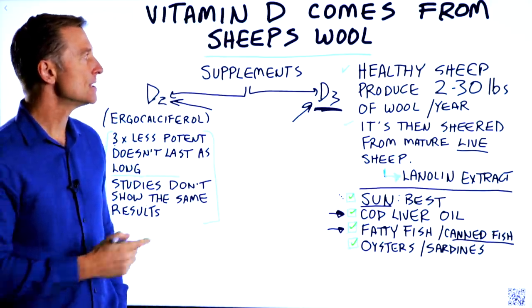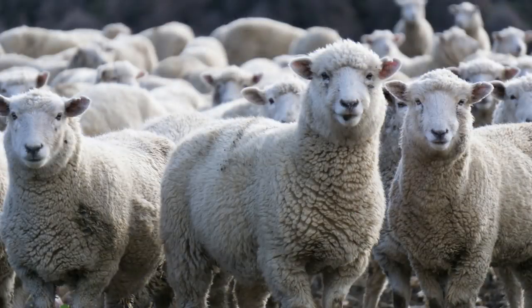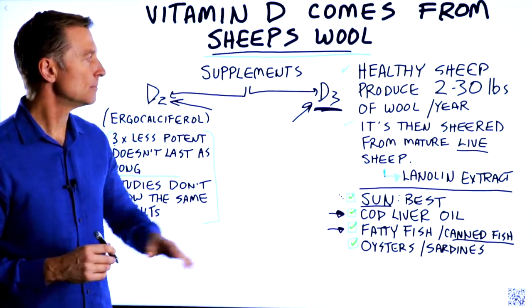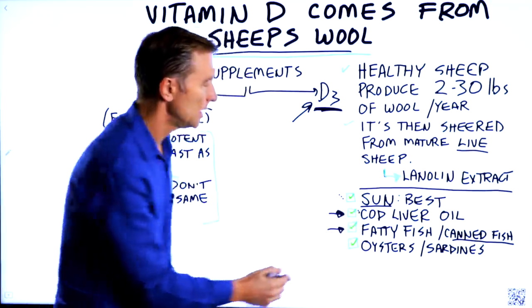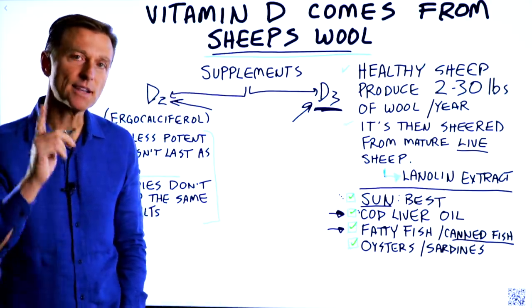So I think sheep's wool-derived D3 is a very good source of vitamin D3. In summary, this video explains the sources of vitamin D3 — both in supplement form and cod liver oil — as well as some of the top foods that have vitamin D3.